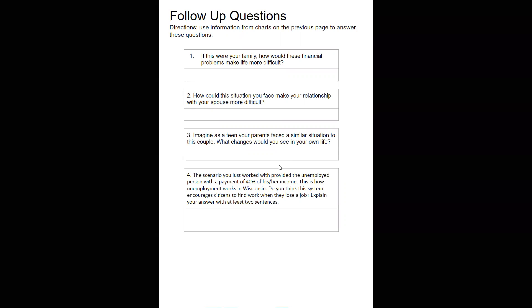Number three: imagine that as a teen, your parents faced a similar situation to this couple. What changes would you see in your own life? Number one is how would your family life change; number three is, as a teenager in that family, what changes would you experience? It may have to do with activities you do, things that you buy, or allowance. Try to talk about at least two different changes. Number four: the scenario provided the unemployed person with 40% of their income — this is how unemployment works in Wisconsin. Do you think this system encourages citizens to find work when they lose a job? If you know you'll get up to 40% of your income for up to six months before it's cut off, is that going to encourage you to find work? Answer with at least two sentences.